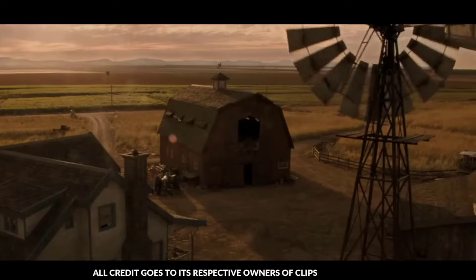As a wide-eyed kid, I'd imagine the Fortress as this almost magical, otherworldly place — equal parts ice palace and high-tech superhero lair.